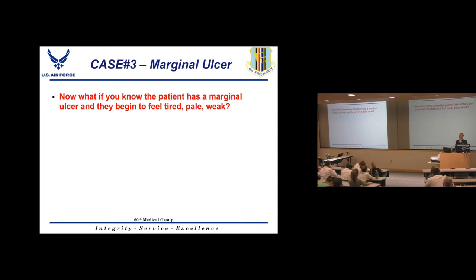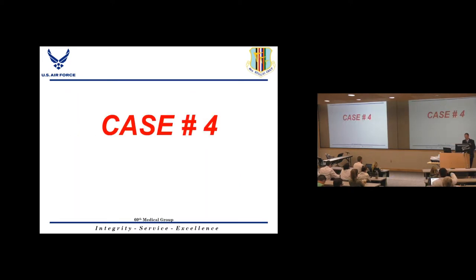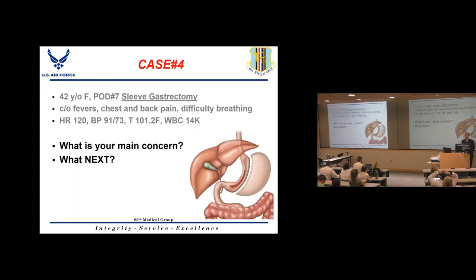If a patient with a marginal ulcer becomes tired, pale, and weak, suspect a bleeding ulcer. Check hemoglobin — if it drops from 14 to 7, you have a bleeding ulcer concern. Perform an EGD and be prepared to do epinephrine injection, argon plasma coagulation, or clip placement. In a recent case, a bleeding marginal ulcer was clipped endoscopically with good outcome after transfusion.